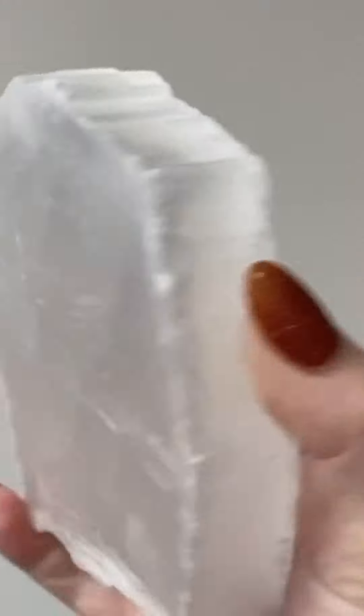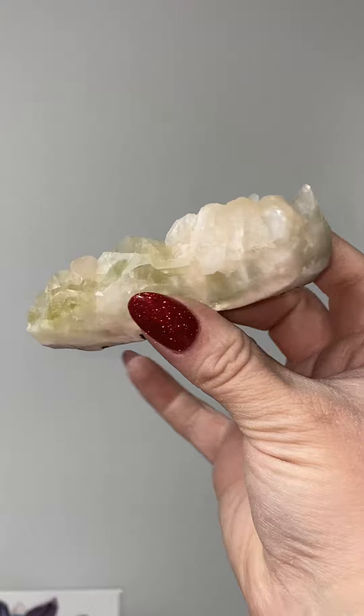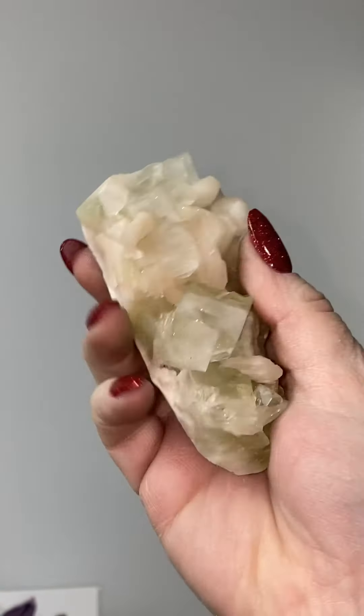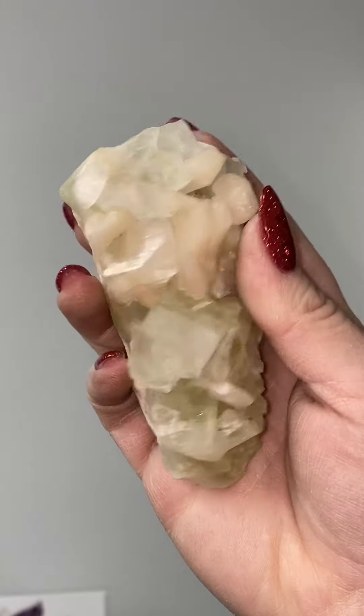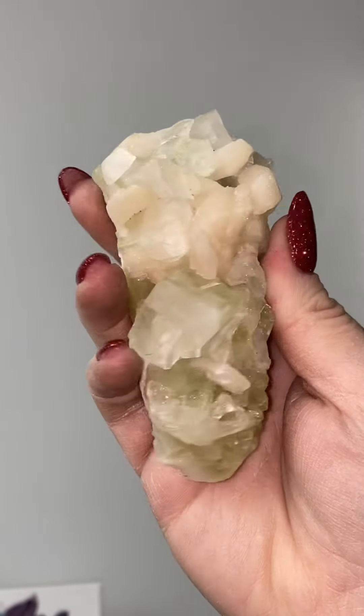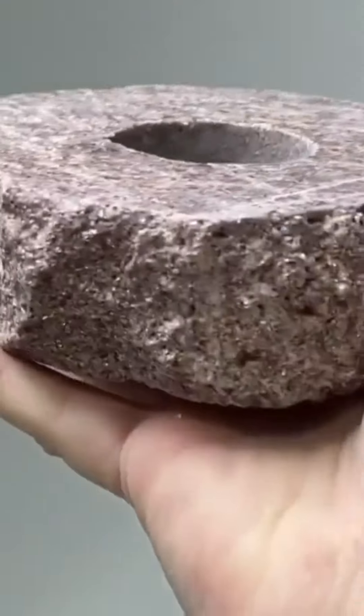This is an intense piece of selenite — a rough selenite charging plate. Super thick, with a really cool translucency — not super clear, but a very cool piece. This one is one of my favorites. He is a green apophyllite and stilbite cluster — so you've got some green apophyllite, some stilbite — the perfect combination.